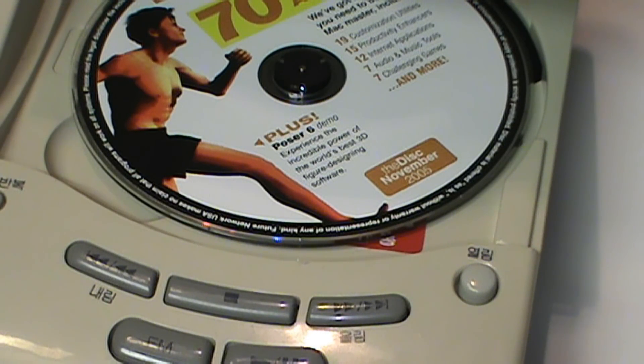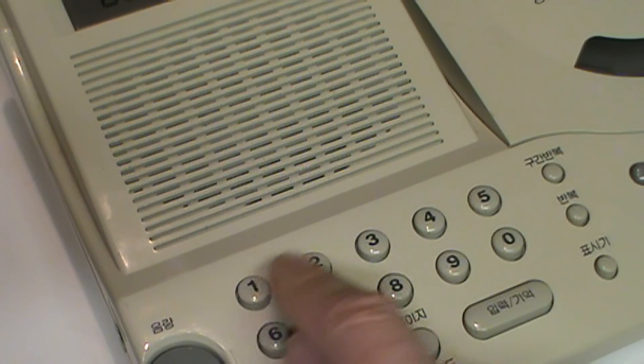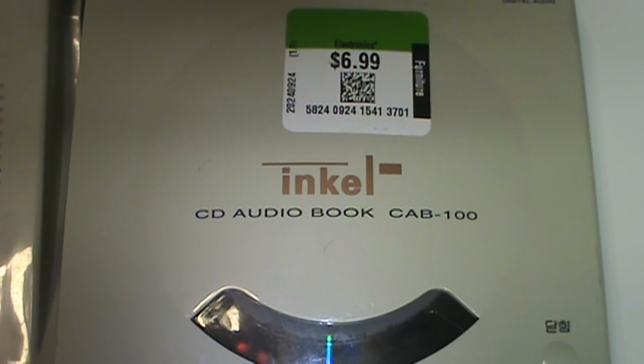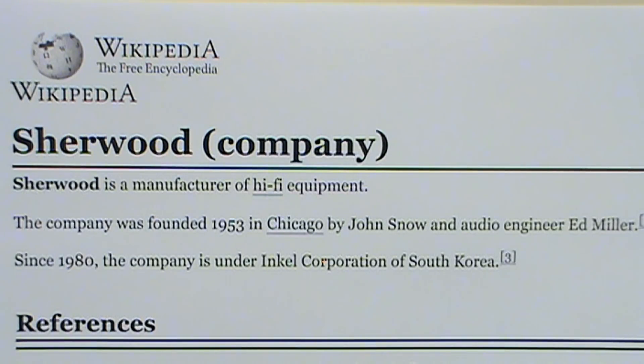This week's unusual thrift store find looks like a cross between a 1990s video game console and a speakerphone, but it's neither of those things. It's actually the Incel CD Audiobook model CAB-100, and it's from Korea.